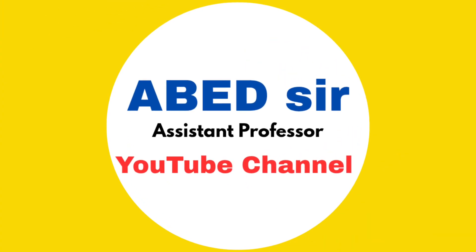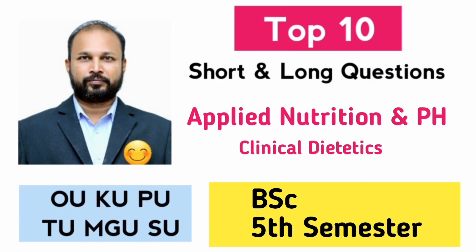Hello, my dear students. Welcome back to the channel. In this video, I am sharing the top 10 short and long questions for the BSc 5th semester subject Applied Nutrition and Clinical Dietetics, especially for your November-December 2025 exams.